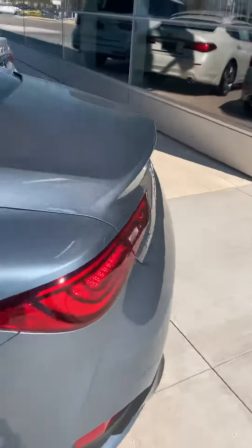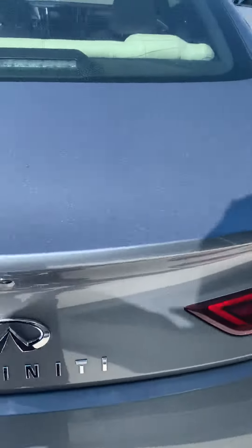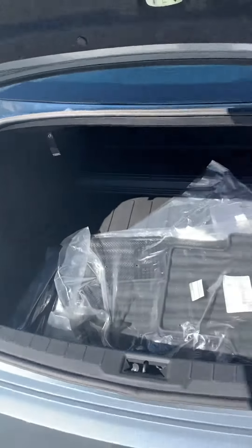We'll go around to the trunk here and show you the trunk space of it as well. This model is an all wheel drive. Great trunk space.